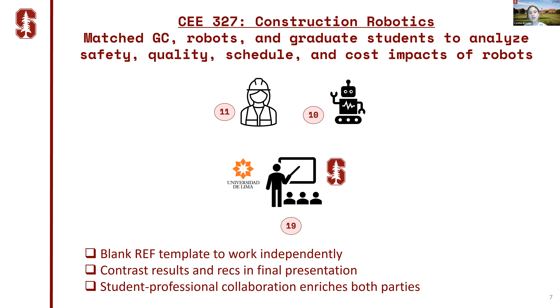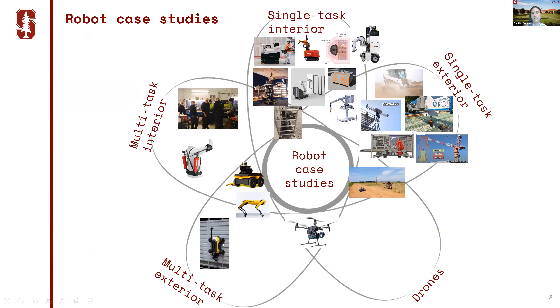In the last two weeks of the class, students contrasted their results and prepared final presentations attended by all industry partners. We saw real benefits from this student-professional collaboration, which enriched both parties. For students, it grounded an abstract robot evaluation in a real construction project, and from the professional perspective, students provided a rich framework understanding and even accessed details from robot companies that might not be easy for construction companies to attain.